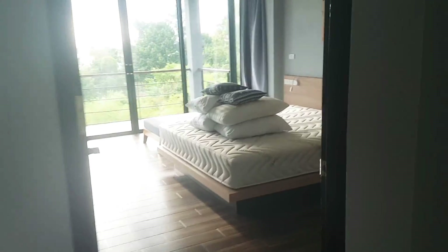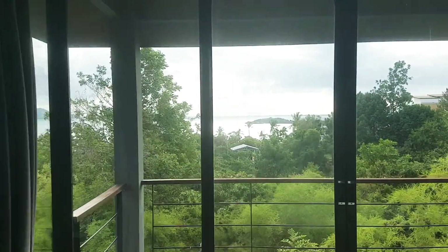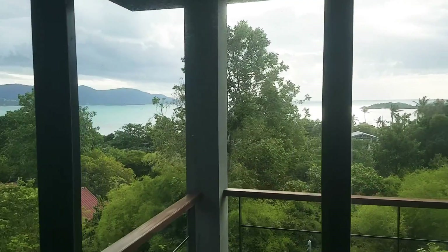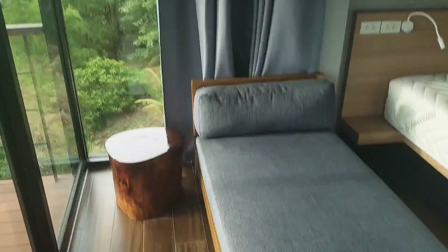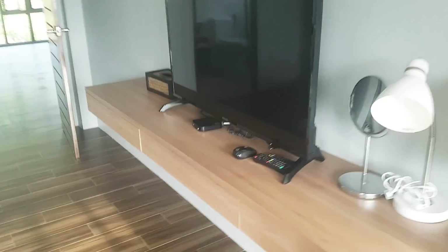Here we have bedrooms with a really nice sea view — sunset view to the sea. The villa is well furnished.